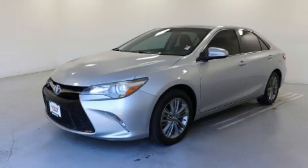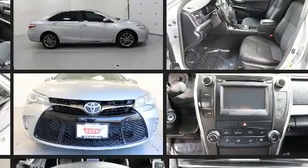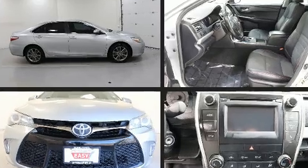Here's a great deal on a 2016 Toyota Camry. This four-door, five-passenger sedan still has fewer than 70,000 miles. Under the hood you'll find a four-cylinder engine with more than 170 horsepower, and for added security, dynamic stability control supplements the drivetrain.